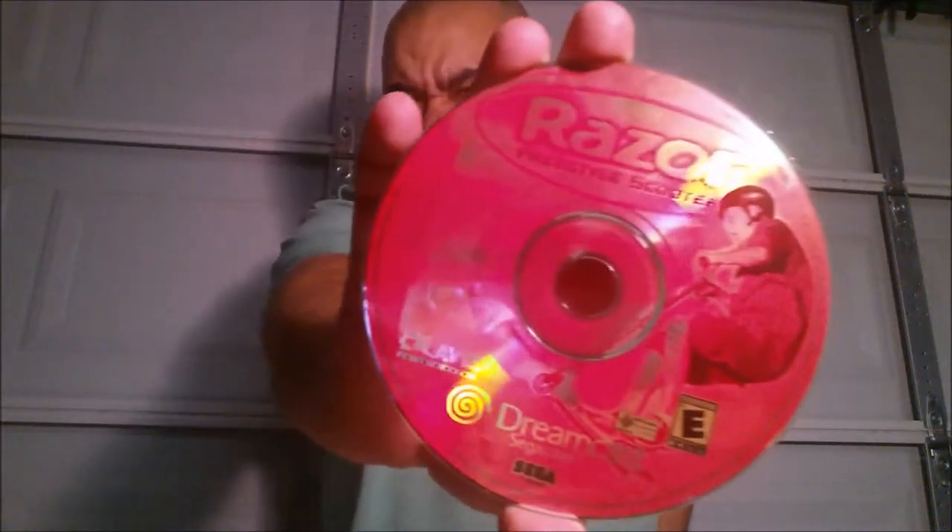I picked up a Dreamcast bundle for five bucks - all these discs, no jewel cases, but a couple loose copies and a couple with instruction manuals. Ready to Rumble Boxing, Razor Freestyle Scooter, Championship Surfer, Rippin Riders, Tokyo Extreme Racer - all in great condition.